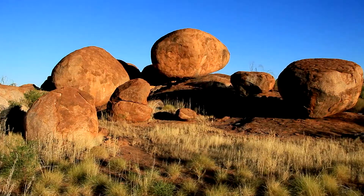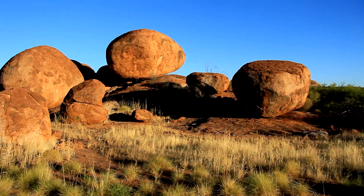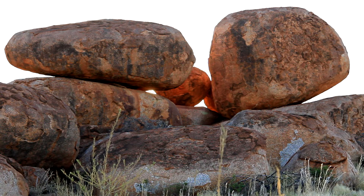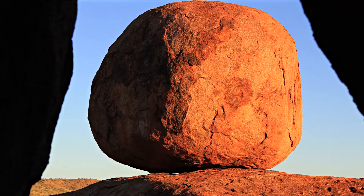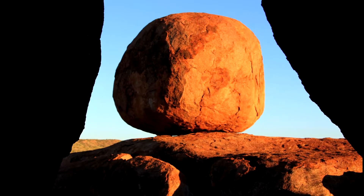Every marble looks different and would keep photographers and artists occupied for hours. For travellers reaching the three ways from the north or east, take a short diversion south to the Devil's Marbles.